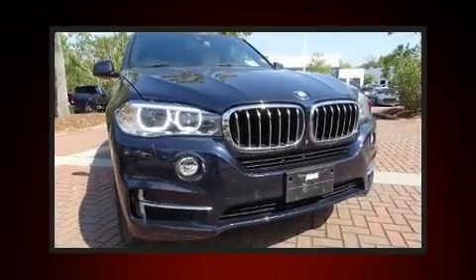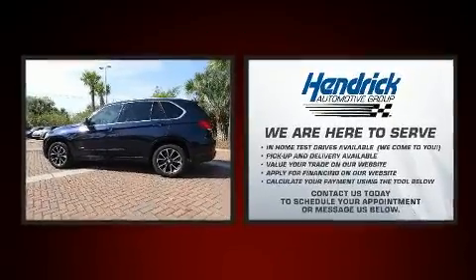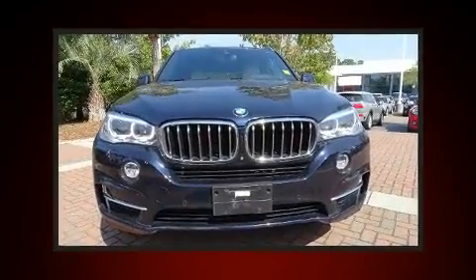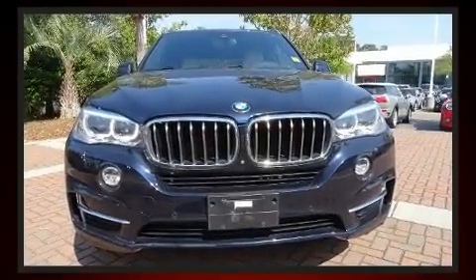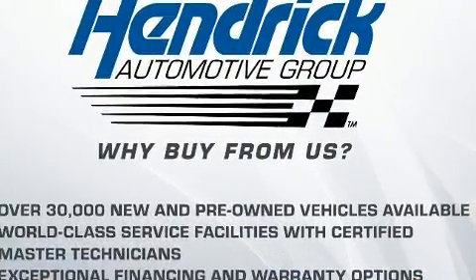Introducing the 2017 BMW X5. Under the hood you'll find a six-cylinder engine with more than 300 horsepower, and for added security, dynamic stability control supplements the drivetrain. The engine breathes better thanks to a turbocharger, improving both performance and economy.